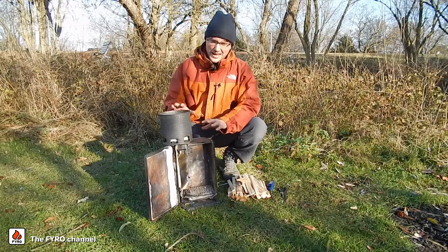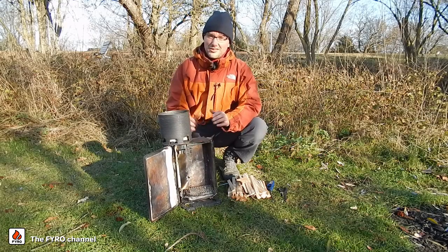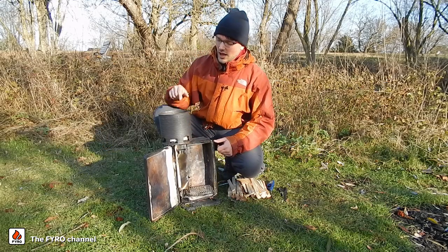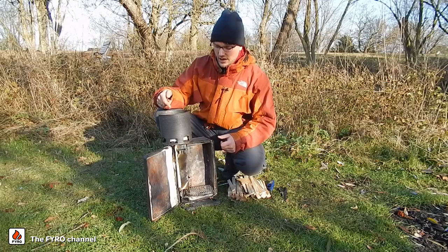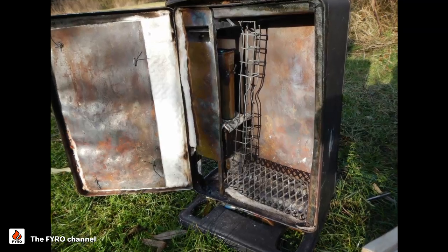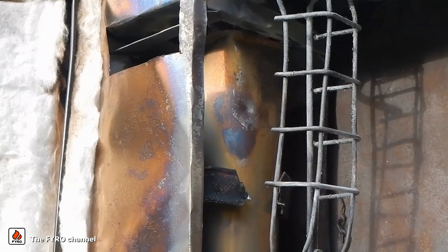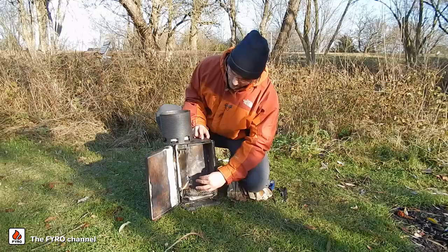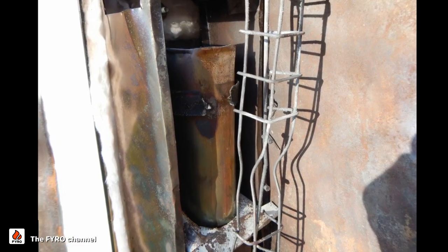This here is an experimental prototype — the final product will look very different and is currently under development. Let me first show you the components. Up here we have a secondary combustor, this is where the flame comes out. Here is a primary combustion chamber, this is where the fuel goes. And here is a sort of injection nozzle where the gases from the primary combustion are mixed with preheated air that comes out of this preheater tube here.